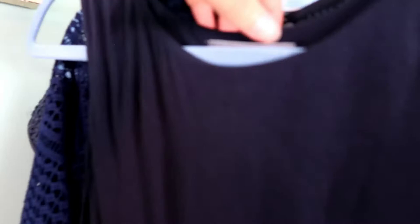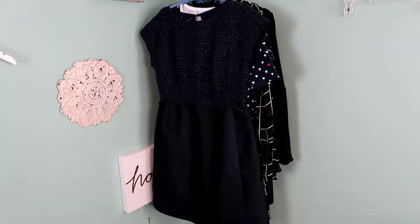This is just a basic navy Vince dress. I do like selling this brand and will pick up the basic pieces because they do typically pretty well for me, and I like this brand myself.